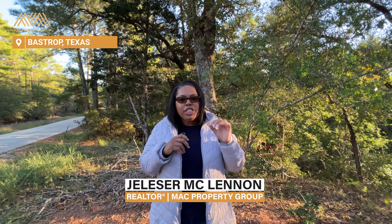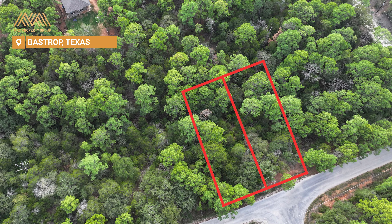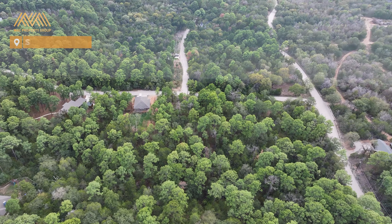Hey, we're in Bastrop, Texas today, just about 35 minutes from Austin, where we have these two side-by-side lots available in the Tahitian Village subdivision.